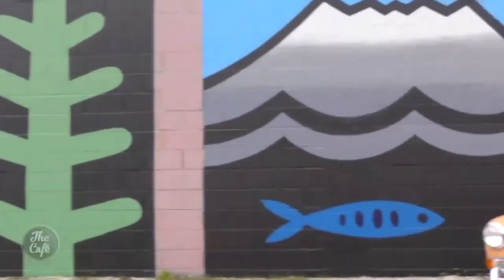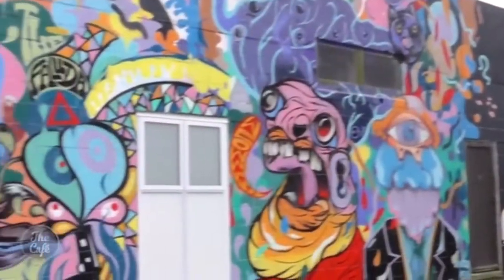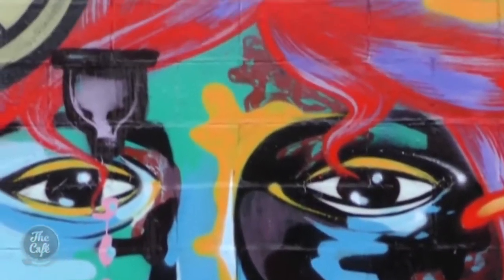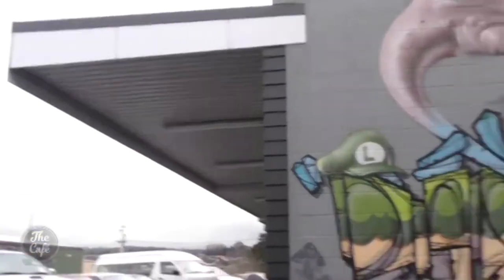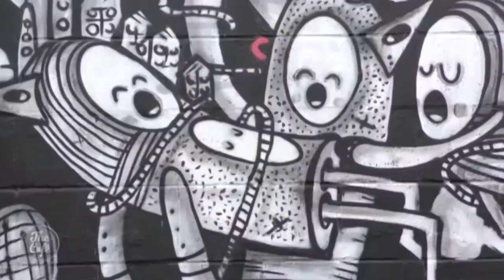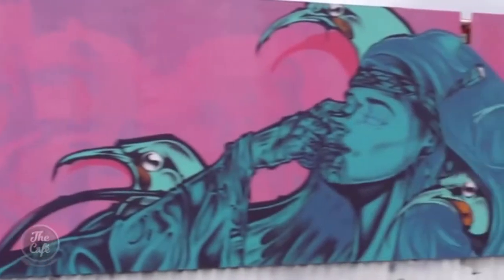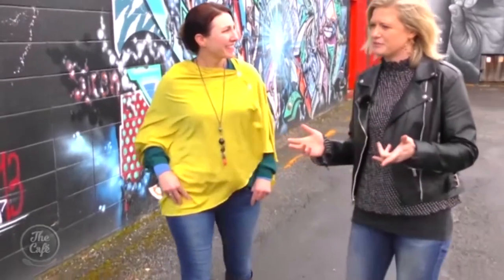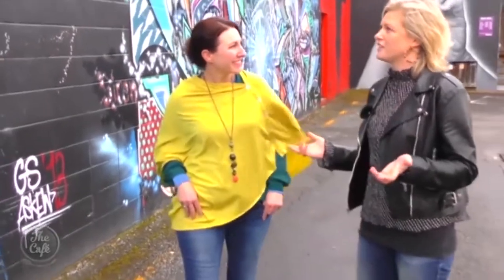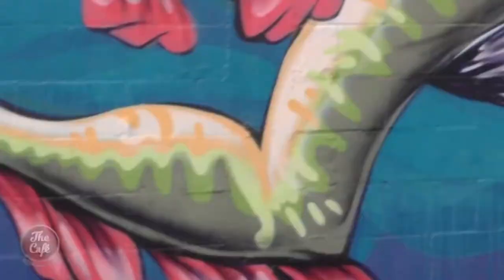We've got a walking map that you can download and print off, or we hand out at the weekend. It shows where the old pieces are and where the new pieces are happening. It's over three days and you can walk around and see them being developed. These gems are off the beaten path, tucked into alleyways and car parks — it really does beautify some back alleys, and sometimes you don't realise just the quality of artwork that we have.